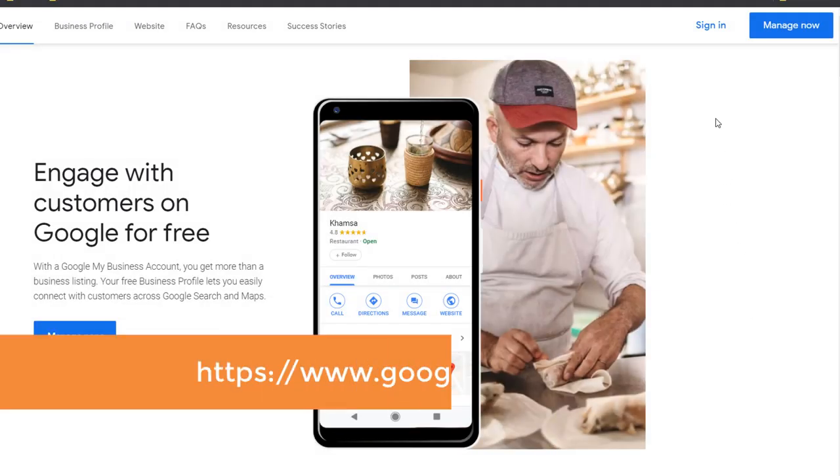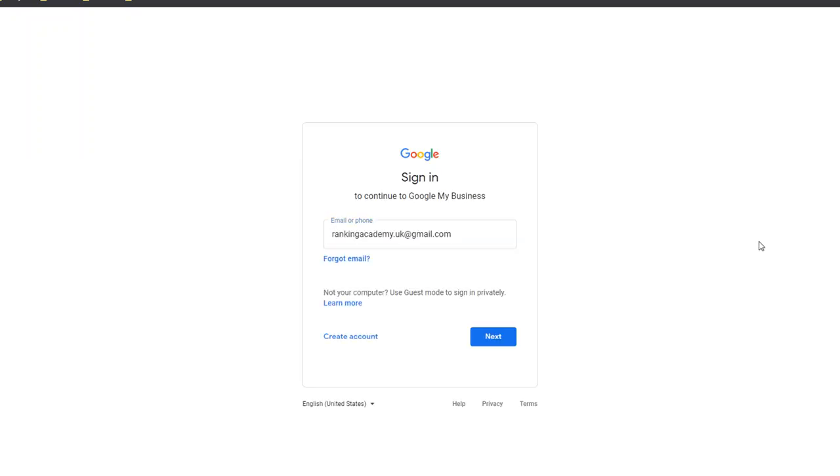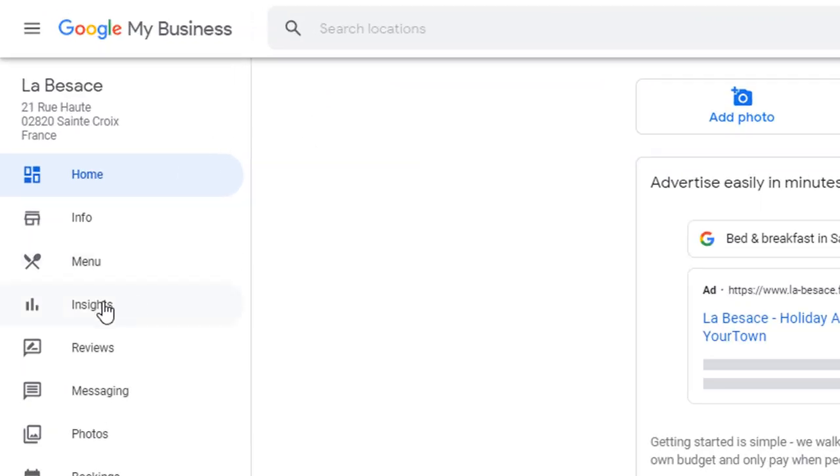If you're ready, head over to google.com/business and log in your Google My Business account using the email address you registered your business with. For today's video, I'm going to use one of my clients' Google listing. Once you've logged in, on the left-hand side panel, click on Insights.